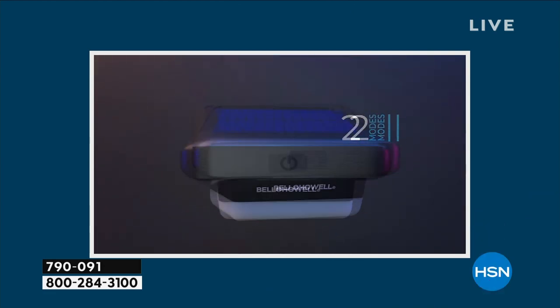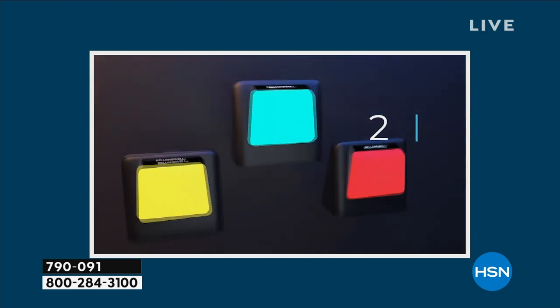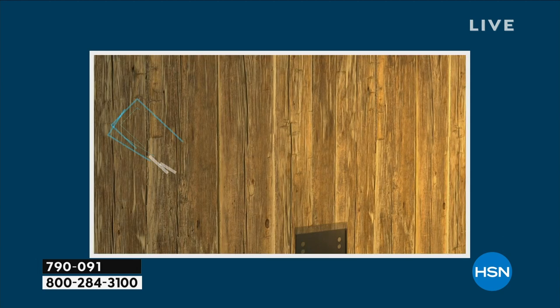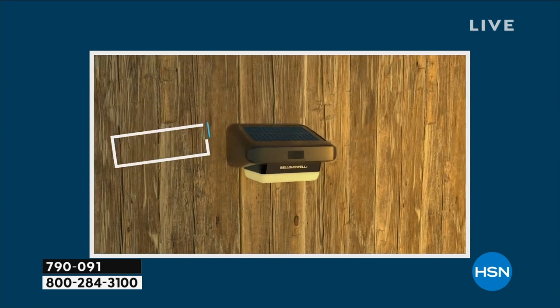This deal starts today, ends tomorrow. And what we have is something that you have never seen before. I love it when we get to offer you something that is new, that is different, and when it comes to lighting, Bell & Howell is the company to go to.